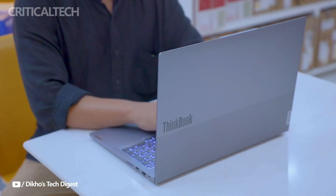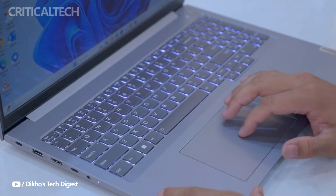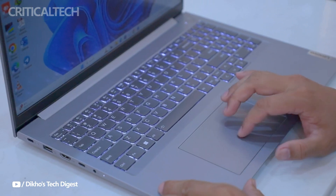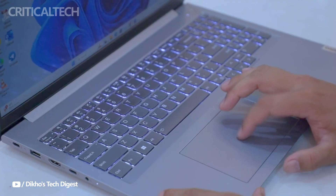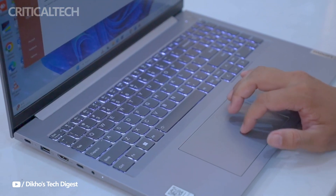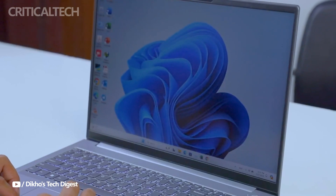Currently available in China for $753, the ThinkBook 16 Plus Ryzen Edition is priced competitively for the features it offers. It is expected to cater to professionals and students alike who seek both performance and durability without breaking the bank.